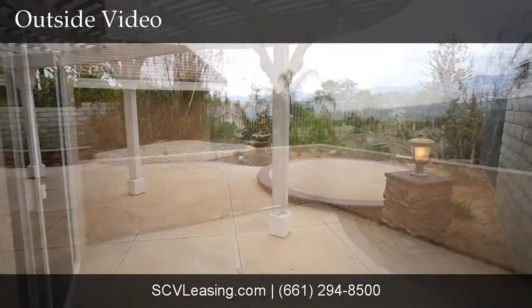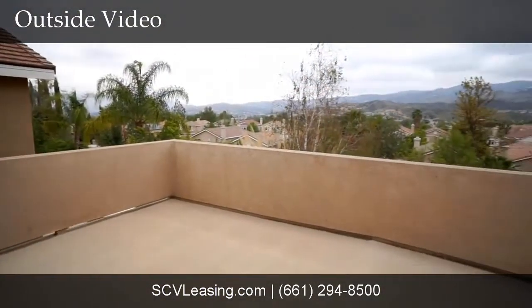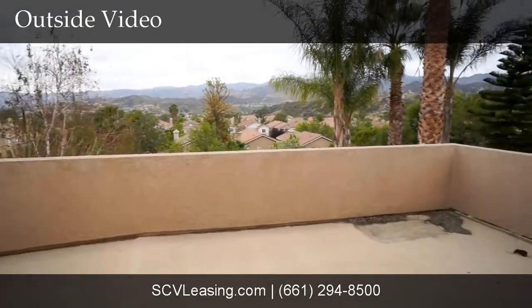In the backyard, find amazing views from the hardscape covered patio with plenty of space for barbecue and outdoor furniture. The master suite features a large balcony with an incredible view.